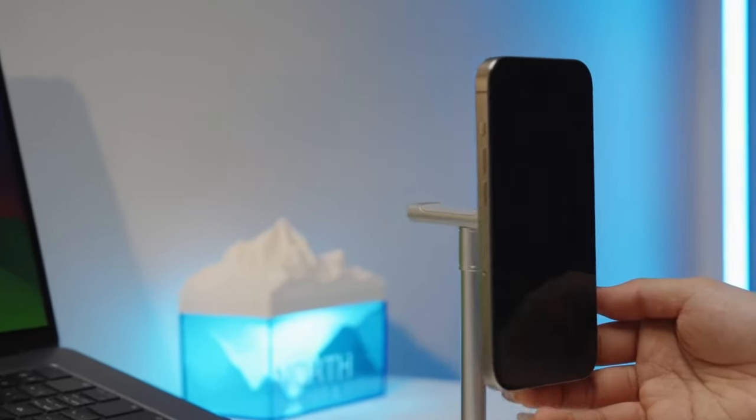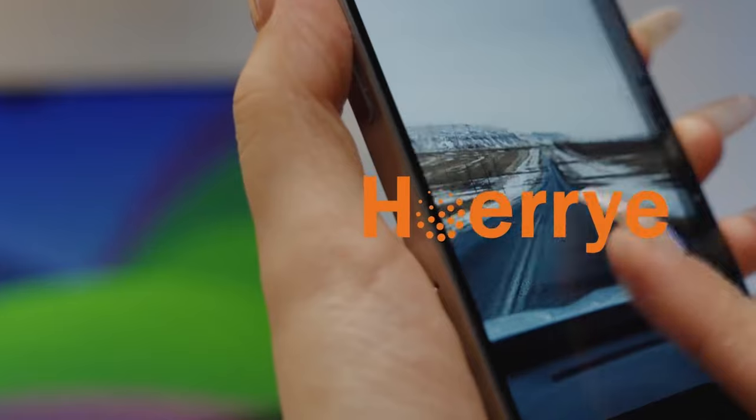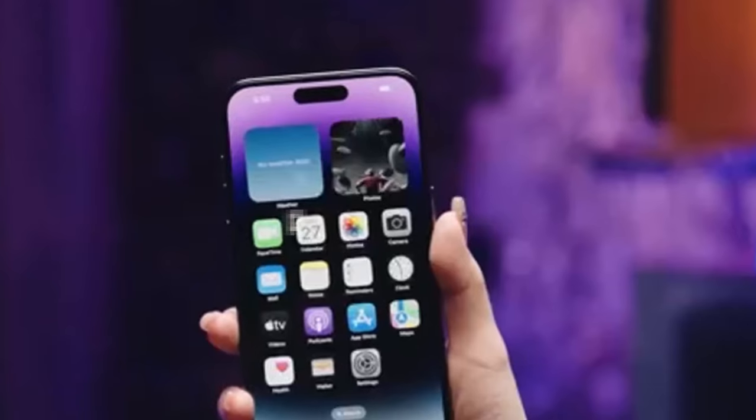What really stands out is the 25-degree privacy shield. Perfect for keeping those prying eyes away. The protector ensures that only you, directly in front of the screen, can see what's happening, making it ideal for public use.